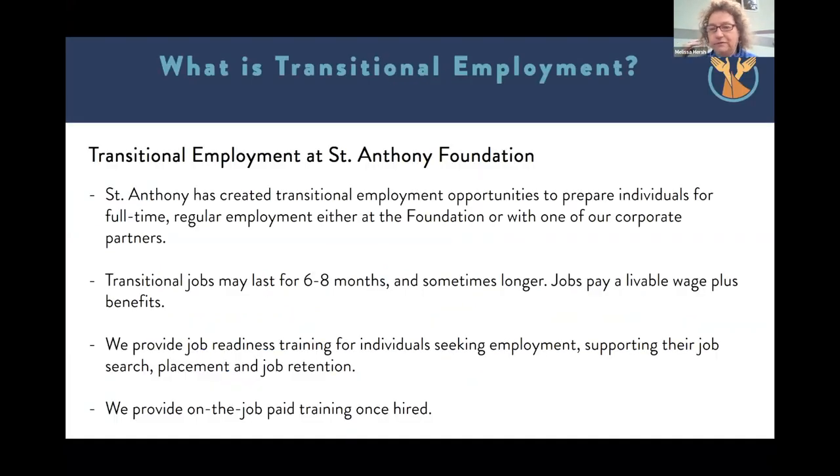To give you a little bit of information about our Transitional Employment Program, we've been hiring guests that use St. Anthony's services for many years, and what we've decided to do in the last six months is to create a little bit more structure around employment opportunities and to welcome individuals into this Transitional Employment Program, which is six to eight months, sometimes a little bit longer. Our transitional jobs are temporary jobs, and the purpose is to prepare people to re-enter the workforce and to earn a livable wage while also receiving ongoing paid training. We provide job readiness training for individuals who are seeking employment, help them with job search, job placement, and job retention, and we also provide on-the-job paid training.